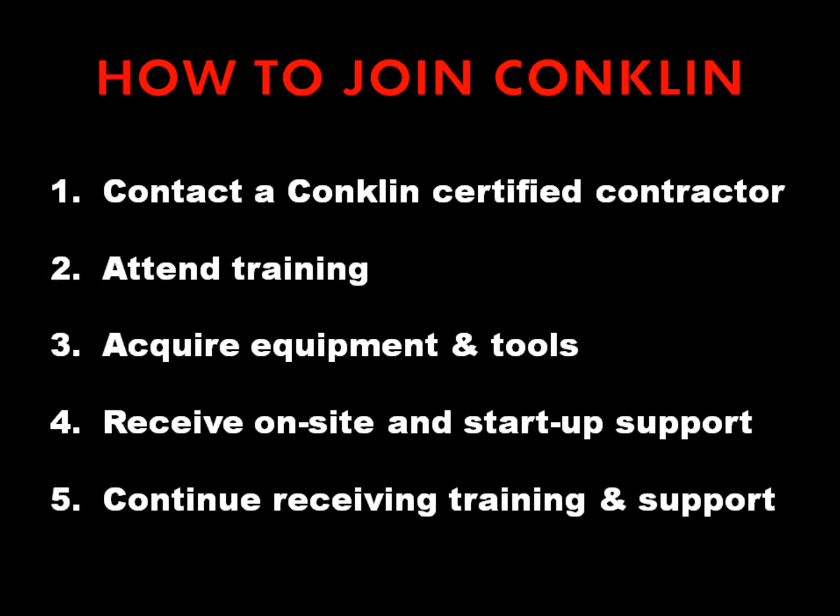So how do you join Conklin? The first step is to contact a Conklin certified contractor. Next, you'll attend training to become certified. Then your Conklin rep will help you acquire the equipment and tools you need to be successful. You'll receive on-site training to help you learn how to use the equipment in the field, and you'll also receive startup support to help you get your business going. Finally, you'll continue to receive training and support throughout the life of your business.